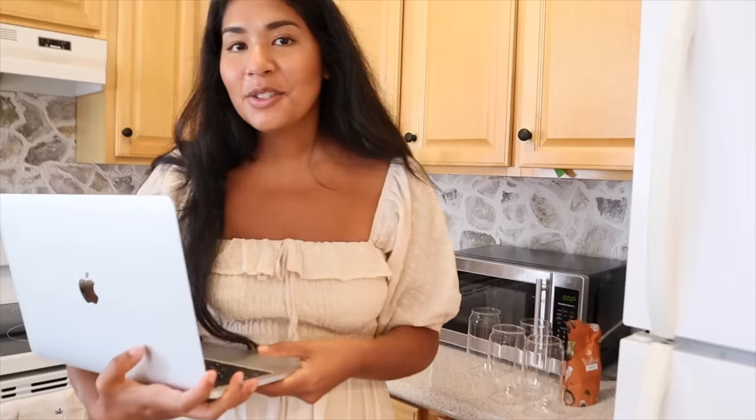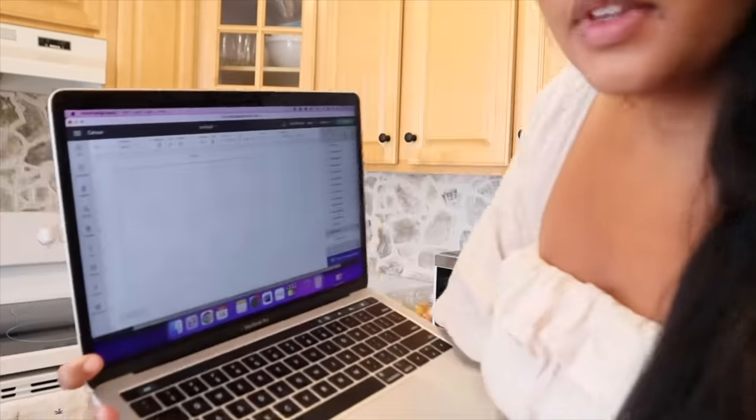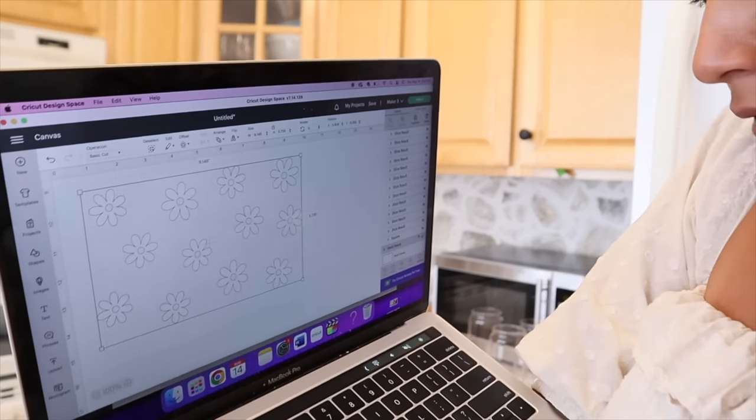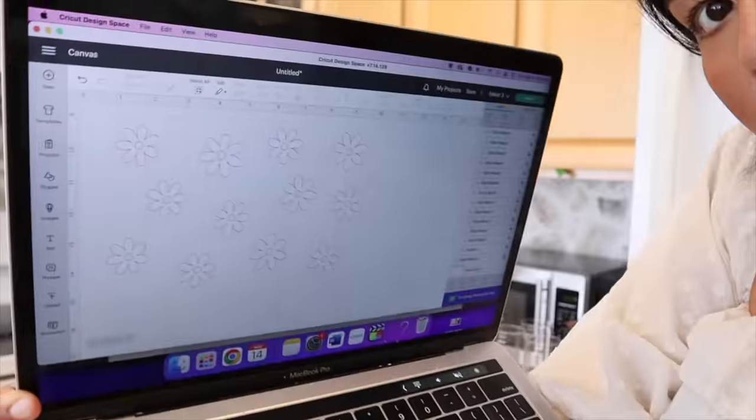In just a couple of seconds I've mocked up my little design in Design Space — just like that. Look how cute that will be! I just want some big daisy-type flowers. I'm going to go ahead and print them out. And look — the sun has come out right now. Today's a good day!